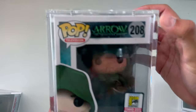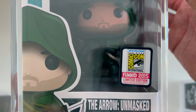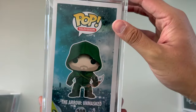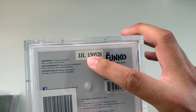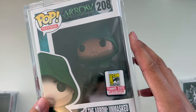Coming in at number three is from Arrow, the television series, from Pop Television. It is the Arrow Unmasked from the San Diego Comic-Con International 2015 Funko. This is a really cool Funko Pop — these are all the other ones you get for the set. On the bottom it is a 2015 Funko Pop. The artwork on the box and on the Pop itself is amazing; Funko did a really great job designing this one. That comes in at number three.